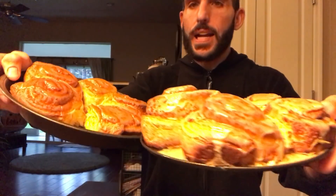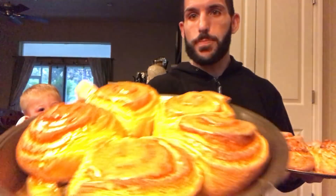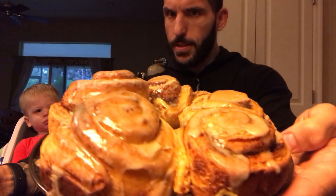Good morning, you chubby little bastards - it's time for a snack battle with my fun-sized human. We got Trader Joe's pumpkin cinnamon rolls versus Pillsbury's pumpkin cinnamon rolls. He likes cinnamon rolls, as any normal human being does. These are both cinnamon rolls with pumpkin flavoring and some kind of icing.